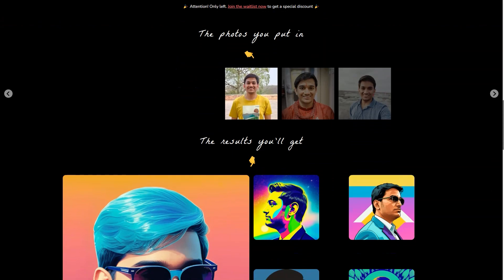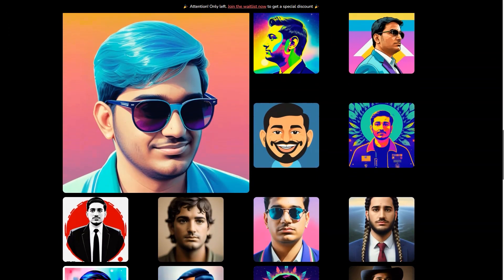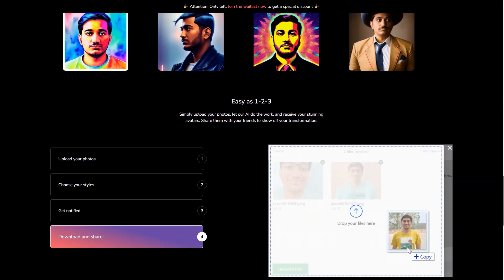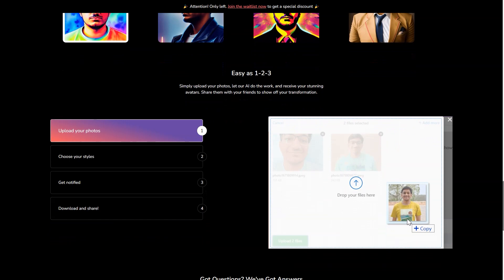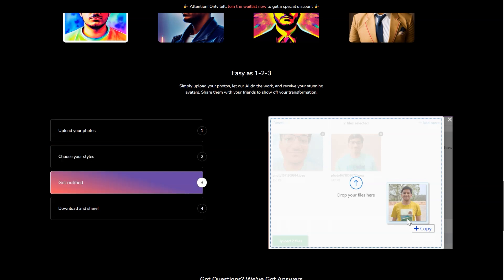The result is a high-quality, diverse avatar that reflects your personality and style. What sets Picture Perfect AR apart from other apps is its commitment to quality — they don't take shortcuts or rely on pre-existing models. Instead, they train their own models and run their own GPU servers to ensure the best possible results. And the best part, they offer all of this at an affordable price.